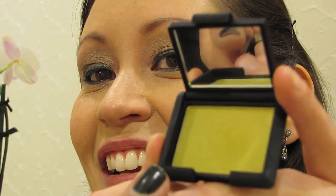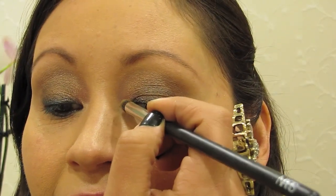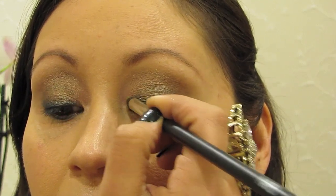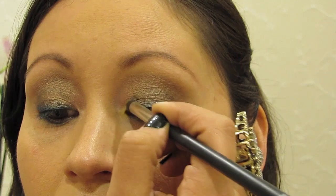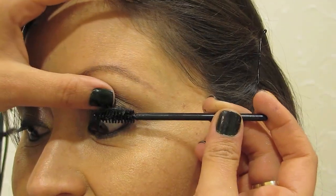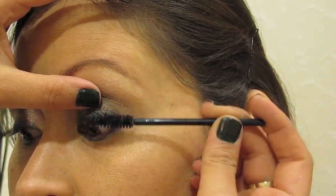We're going to take Mangrove, which is a mellow yellow with a hint of lime, and apply it to the corner of the eye, giving it that pop of color. Then we're applying a coat of the Lengthening Larger Than Life mascara.